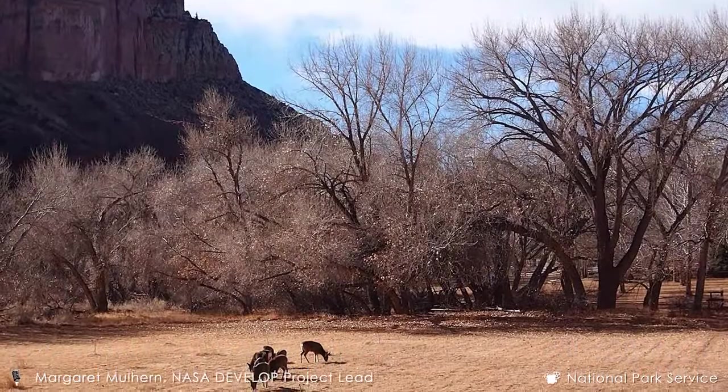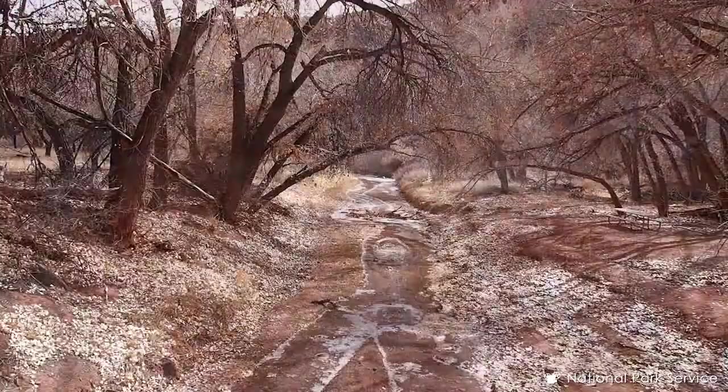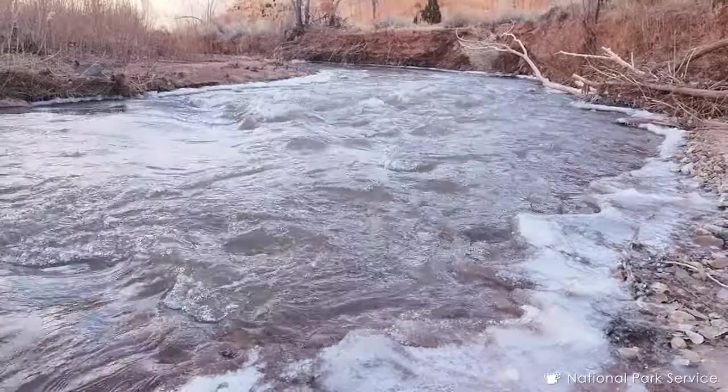The Fremont River irrigates approximately 16,000 acres of agricultural land in southern Utah, including the historic orchards and pastures managed by Capital Reef National Park. In this semi-arid environment, the amount of snow each year is closely tied to the amount of available water.